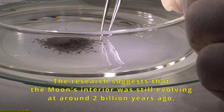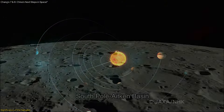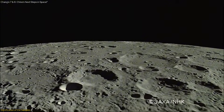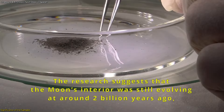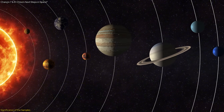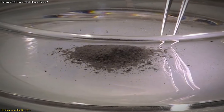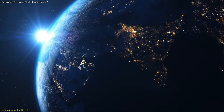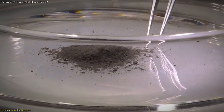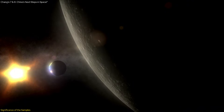The significance of these samples extends beyond lunar science — they could also provide insights into the broader history of the solar system. The Aitken Basin, being one of the oldest impact craters, contains materials that have remained relatively unchanged for billions of years. Analyzing these materials could offer a window into the early solar system, shedding light on the processes that led to the formation of planetary bodies. The international scientific community is eagerly awaiting the samples, and their analysis will involve disciplines ranging from geology and chemistry to astrophysics and planetary science.